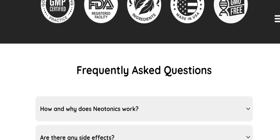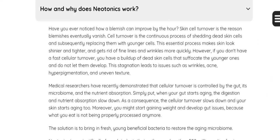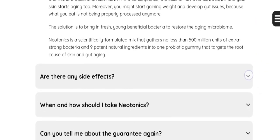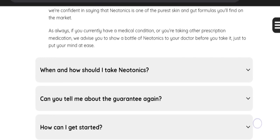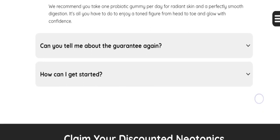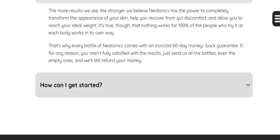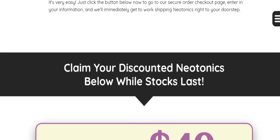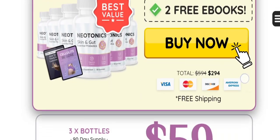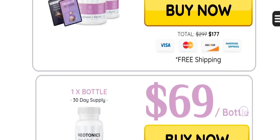Also, Neotonix comes backed by a robust 60-day money-back guarantee. This just shows the manufacturer's confidence in the product's efficacy and your potential to witness transformative results. But it's crucial to be careful when buying Neotonix. Numerous websites might claim to offer this product, but the authentic supplement is only sold on the manufacturer's website. To make your journey seamless and to avoid the risk of purchasing imitation products, I've included the official website link in the description below.